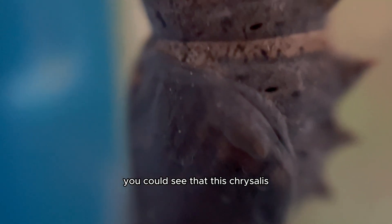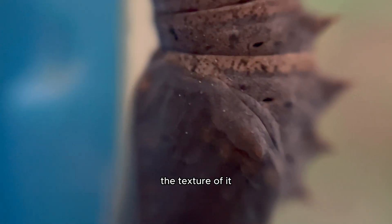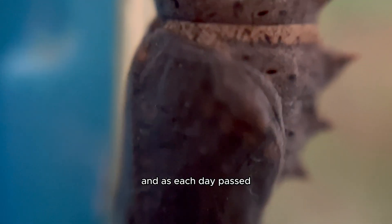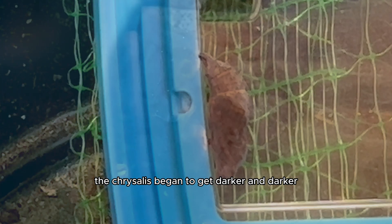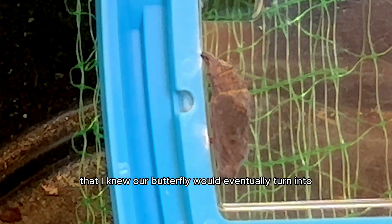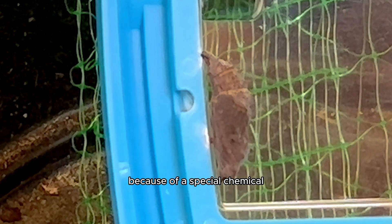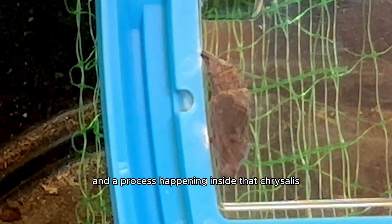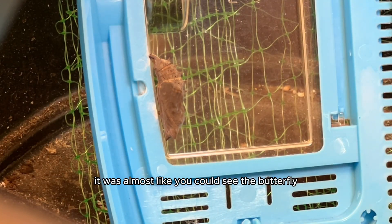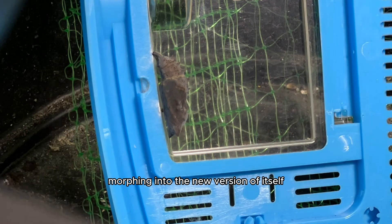You could see that this chrysalis had spikes on it, just in case another predator came and tried to eat it. The texture had ridges and lines and it was very cool to see up close. As each day passed, the chrysalis began to get darker and darker, almost looking like a purple color that I knew our butterfly would eventually turn into. The chrysalis changes colors because of a special chemical process happening inside as the caterpillar transforms into a butterfly — it was almost like you could see the butterfly morphing into the new version of itself.